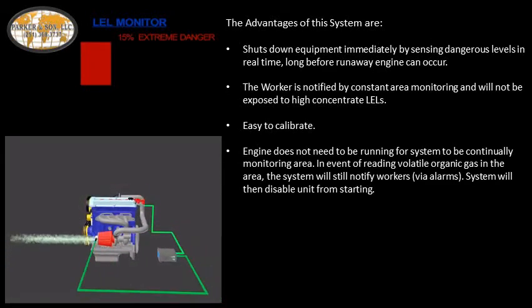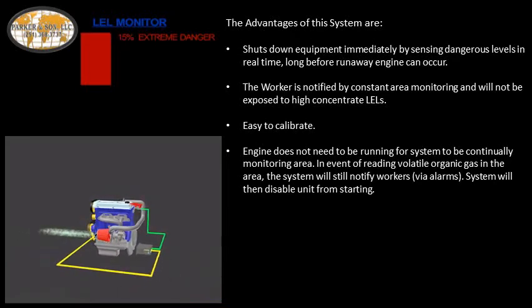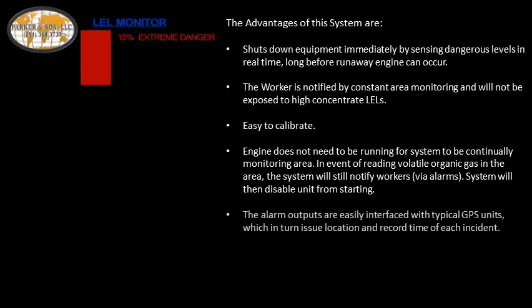In the event of reading volatile organic gas in the area, the system will still notify workers via alarms and then disable the unit from starting. The alarm outputs are easily interfaced with typical GPS units, which in turn issue location and record the time of each incident.